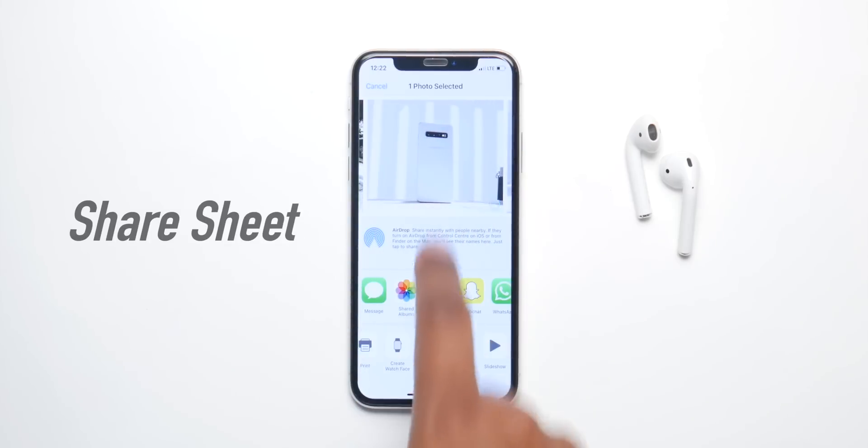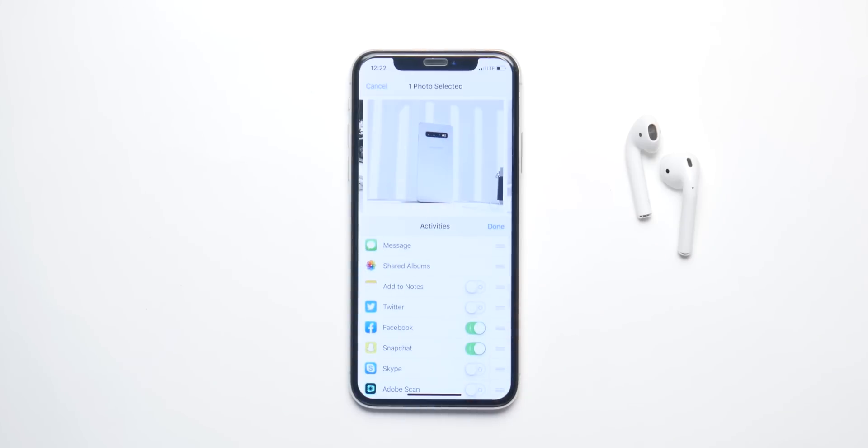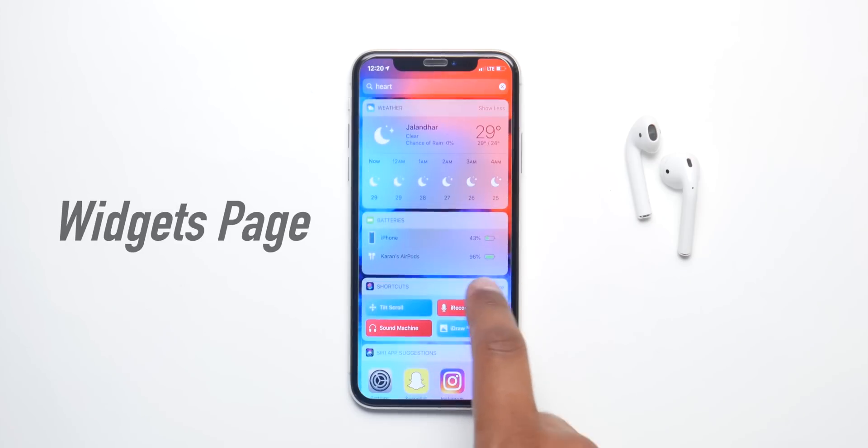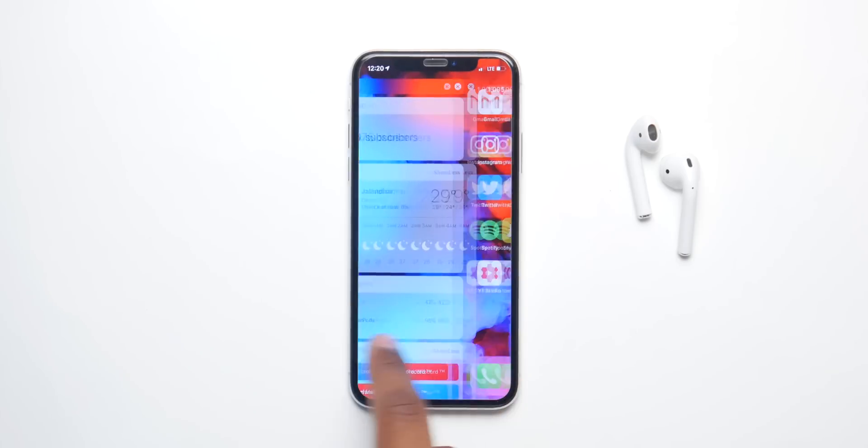There's gonna be a new share sheet that's gonna be much simpler, with a UI that's easier and faster than now. iOS 13 is also gonna introduce a new widgets panel which is gonna be way more useful and way more customizable than it is now.